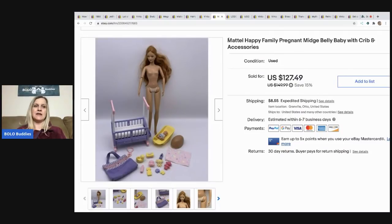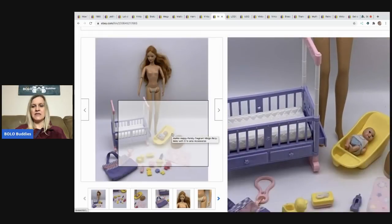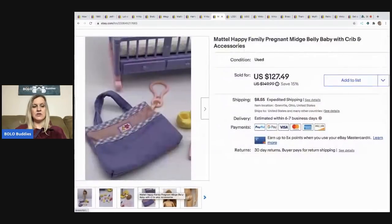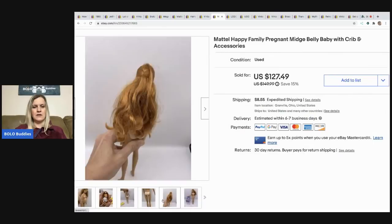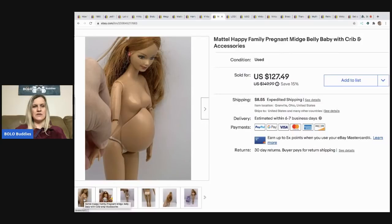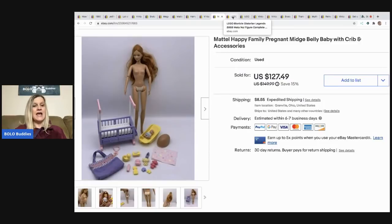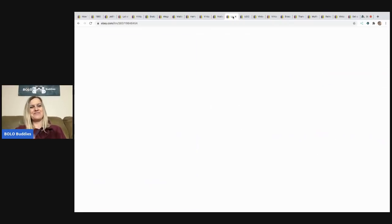The next item came out of a huge toy mystery box from a thrift store full of Barbies. I had no idea who this was at first, but figured out she has a little baby that fits inside her belly magnetically. I took a best offer of $90, buyer paid shipping. She had no clothes on — I just couldn't dress her since I didn't have any.